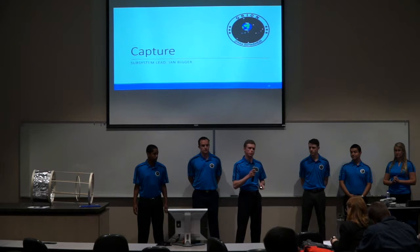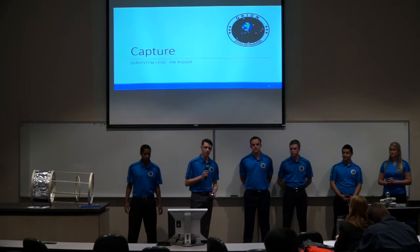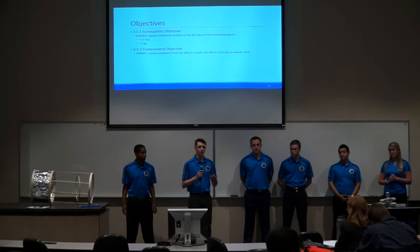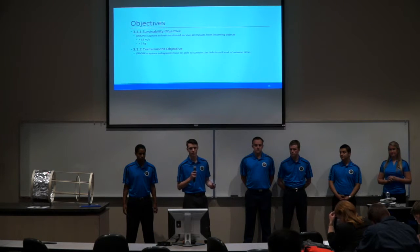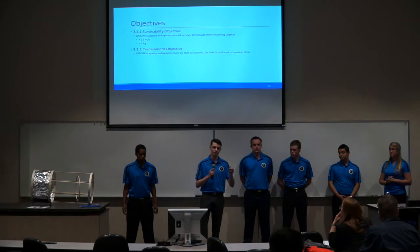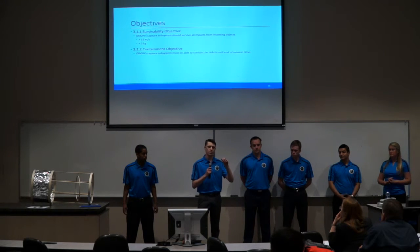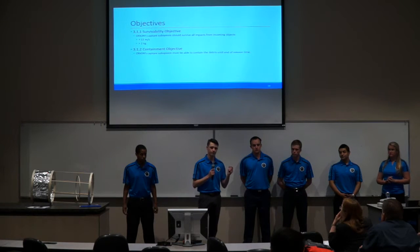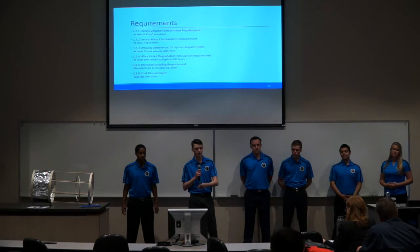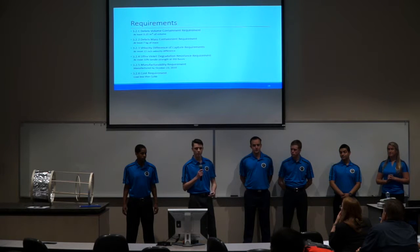I'll be handing it over to Ian Vigar to go over the capture subsystem. My name is Ian Vigar. The objectives for the capture subsystem were the survivability objective and the containment objective. The survivability objective states that we must capture debris at an impact speed of up to 15 meters per second and a mass of up to 2 kilograms. The containment objective states that we must be able to house and contain the debris within the capture subsystem until the end of mission time. Requirements include a debris volume containment requirement — we must have at least 0.35 meters cubed of volume to contain five pieces of debris.